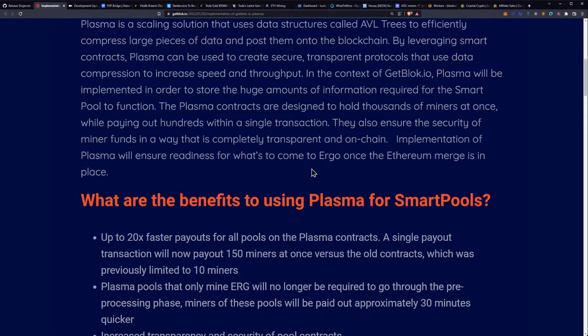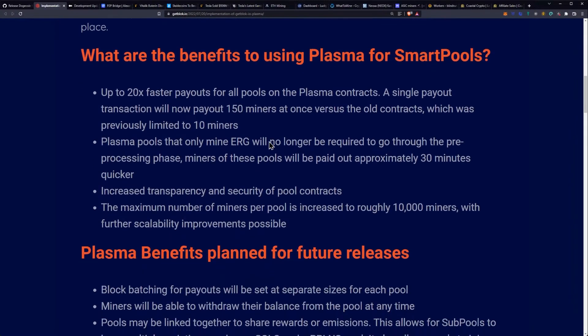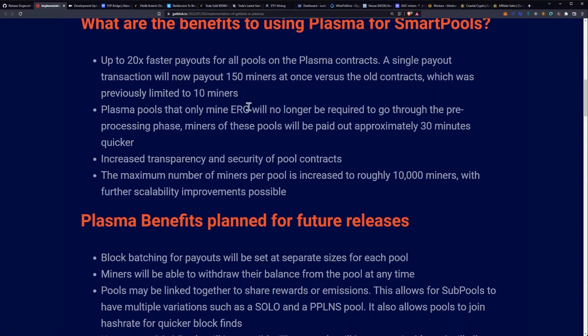Implementation of Plasma will ensure readiness for what's to come to Ergo once the Ethereum merge is in place. What are the benefits of using Plasma for smart pools? Up to 20 times faster payouts for all pools on the Plasma contracts. A single payout transaction will now pay out 150 miners at once versus the old contracts, which was previously limited to 10 miners. That's a huge improvement — 15x.